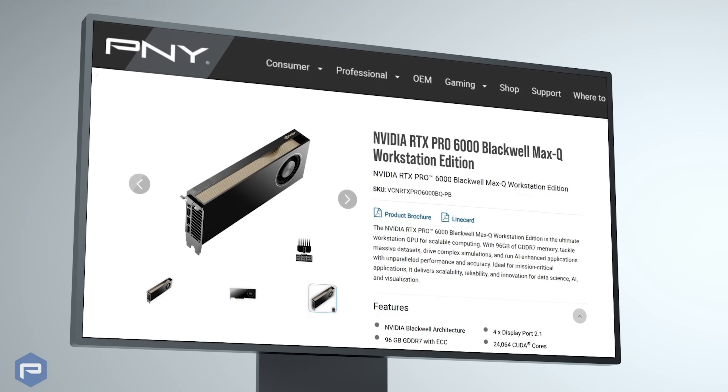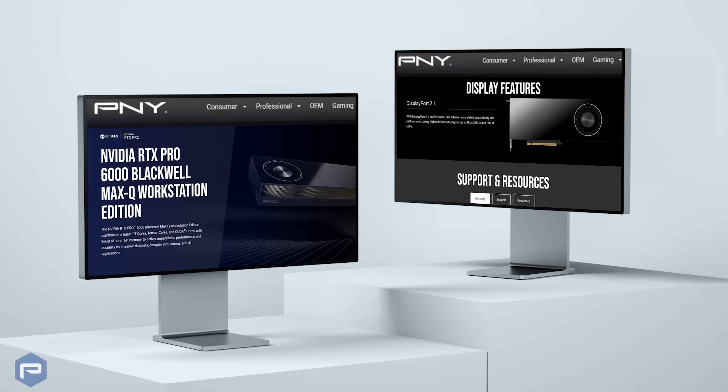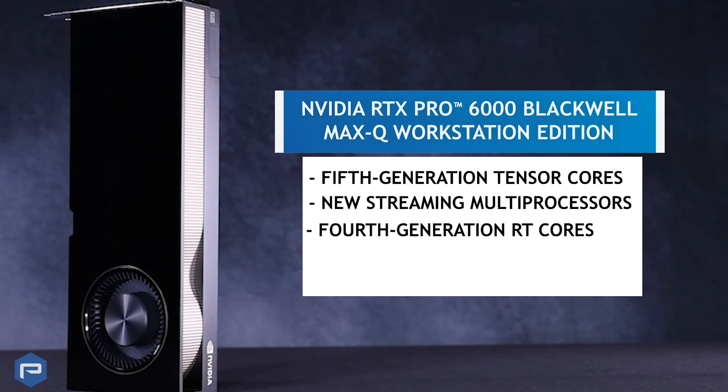Expertly designed to handle the most demanding workloads, this advanced GPU is powered by cutting-edge technologies, including fifth-generation Tensor cores, new streaming multiprocessors, and fourth-generation RT cores.